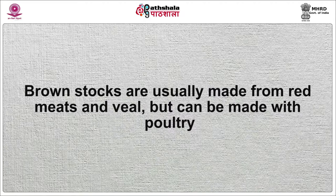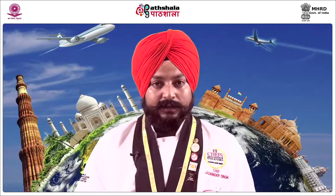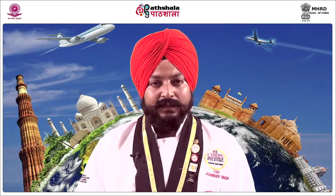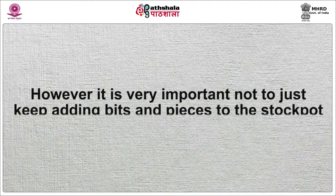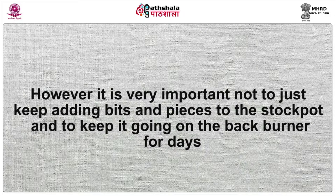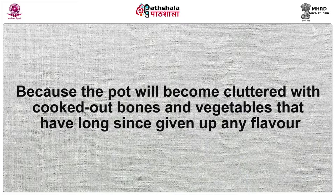Brown stocks are usually made from red meats and veal but can be made with poultry. White stocks are more delicate and are made by simmering only; they are based on white poultry, vegetable or fish. The longer brown meat stocks are simmered, the better the flavor. A stock pot will simmer all day in a restaurant, being skimmed or topped up with water as the chef passes it, and only strained before closing time. However, it is important not to keep adding bits and pieces to the stock pot for days, because the pot will become cluttered with cooked-out bones and vegetables that have long since given up any flavor.